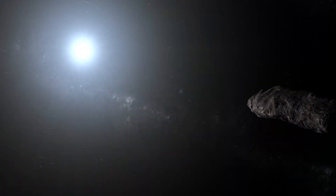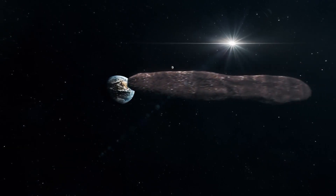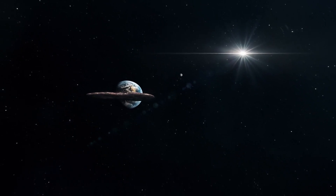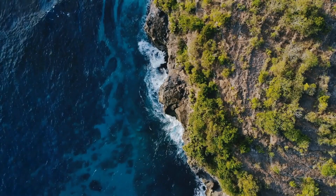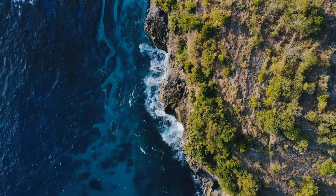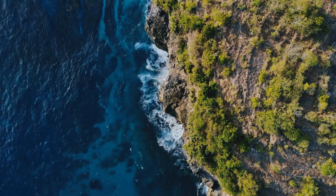But what makes Oumuamua so peculiar? Its elongated shape, massive size, and distinct reddish hue challenged conventional expectations, defying the norms of celestial bodies in our solar system. In the relentless pursuit of unraveling its mysteries, scientists found themselves in a race against time — with only 11 days to gather comprehensive data before this extraordinary phenomenon slipped away.